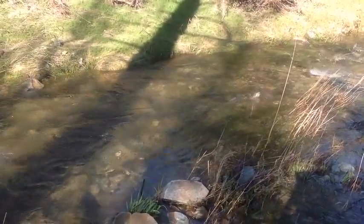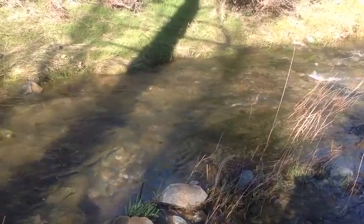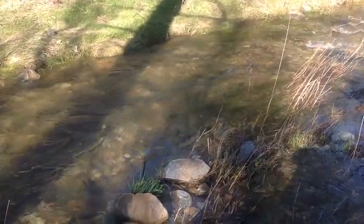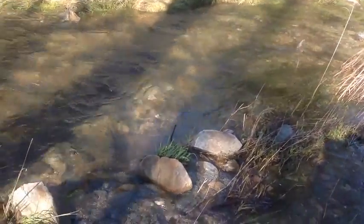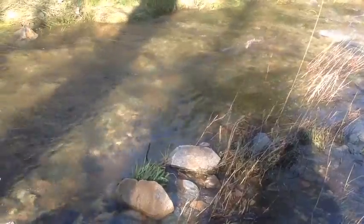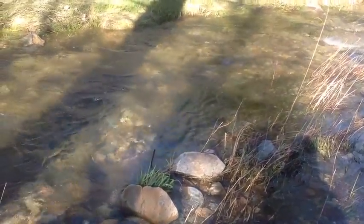December 23rd, north of 299 on Salt Creek — nice adult, probably 18 pounder.